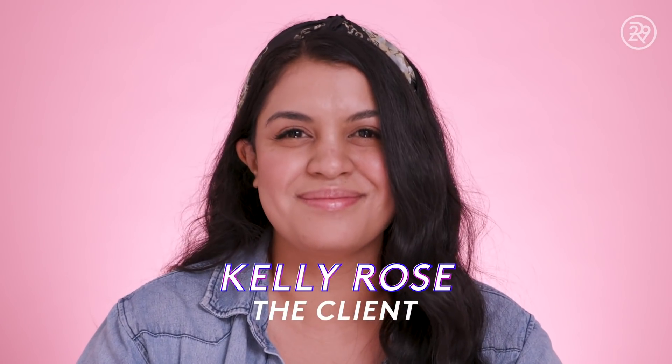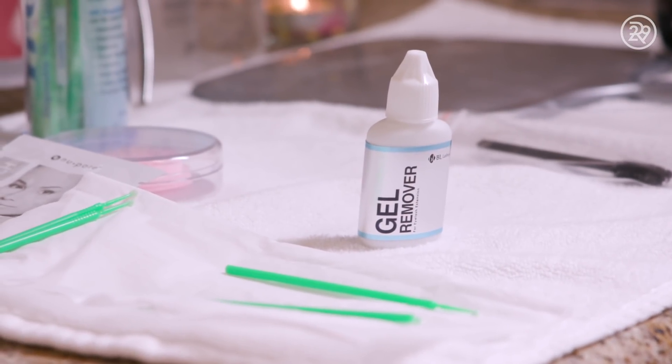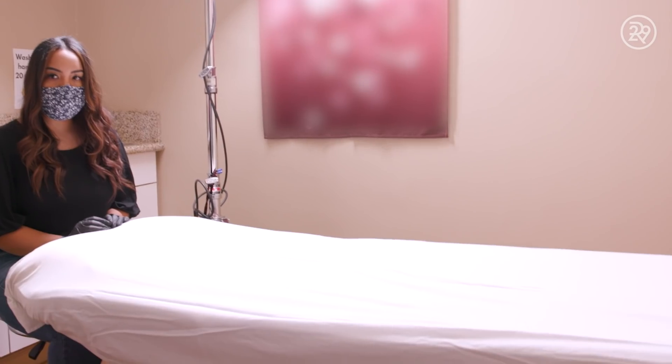I'm Kelly Rose, and I'll be getting my eyelash extensions removed today. I've gotten my eyelash extensions done for projects that I've done as a musician. For an everyday look, I think it's cool — it's the easiest way to not have to wear makeup in the morning. I don't have any projects coming up, and I just want to give my lashes a rest.